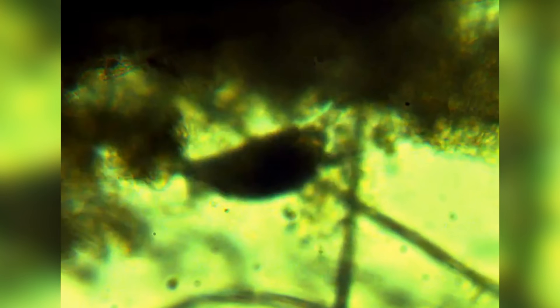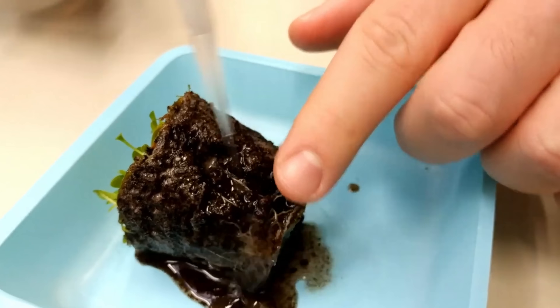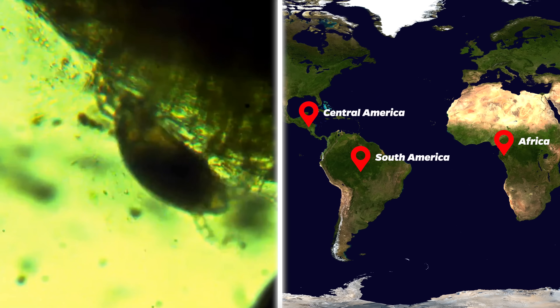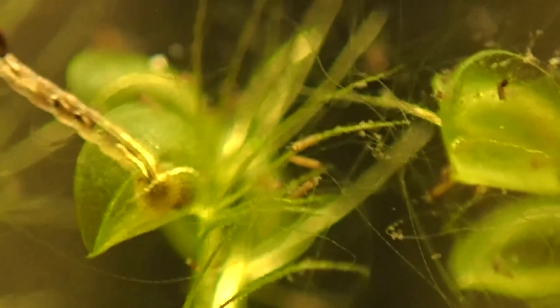Now let's look at Genlissia, also known as the corkscrew plant. This plant eats protozoa using its very specialized leaves. The underwater leaves look deceptively like runes but are actually very poisonous. They're found in Africa and central and South America.